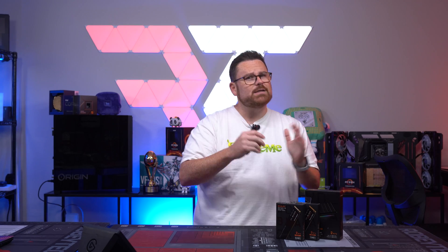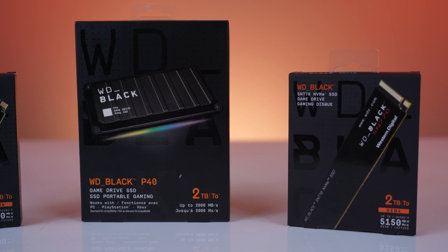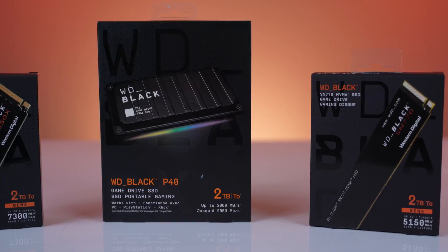With all the new CPUs and GPUs just about to launch this fall, or in the case of Ryzen 7000, already launched, but with a new PC comes questions about storage. So what are the good options?